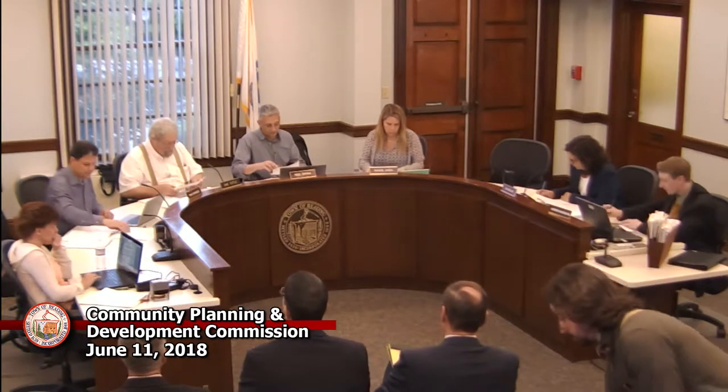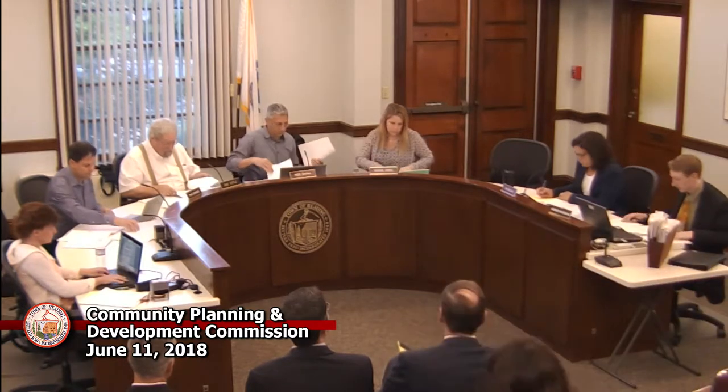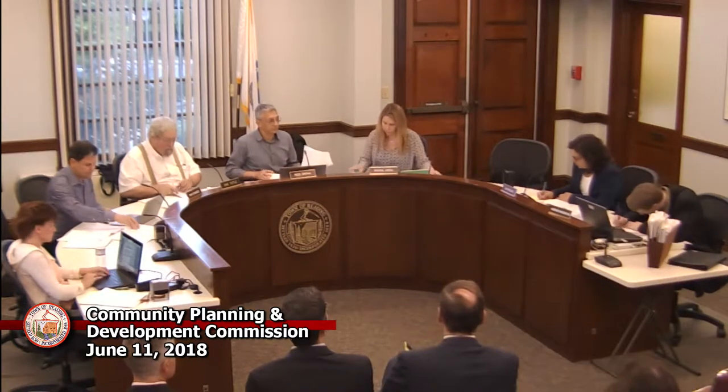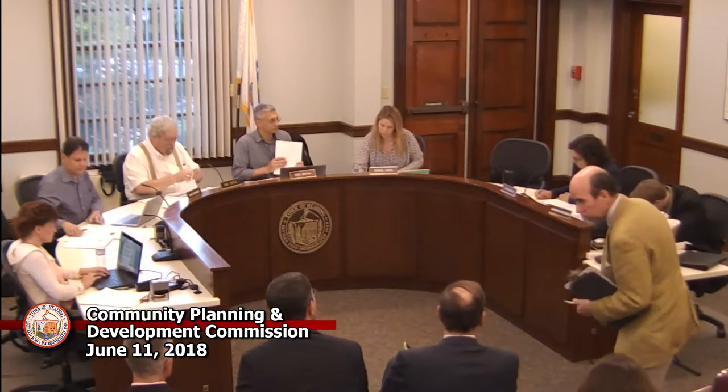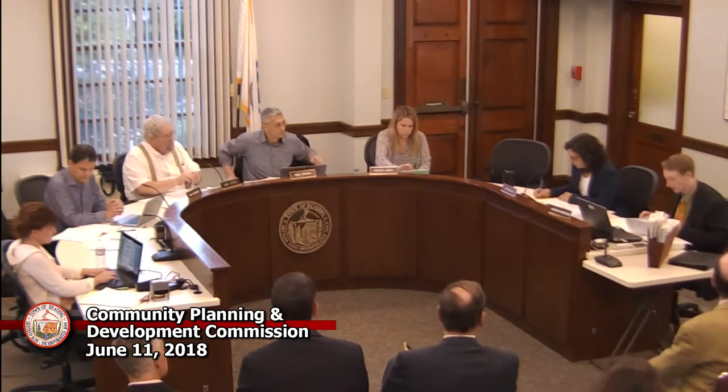All right, next on our report, it says site plan review application for Austin Prep School. Staff want to give us a brief update or just want the applicant to start in? We held the DRT last week to go over any final concerns with the applicants. Engineering is working with them directly to get any of their concerns out there and fix stuff. But other than that, it's a pretty straightforward application to renovate the dining hall and front patio area. I can let the applicants take over from there and explain in more detail.